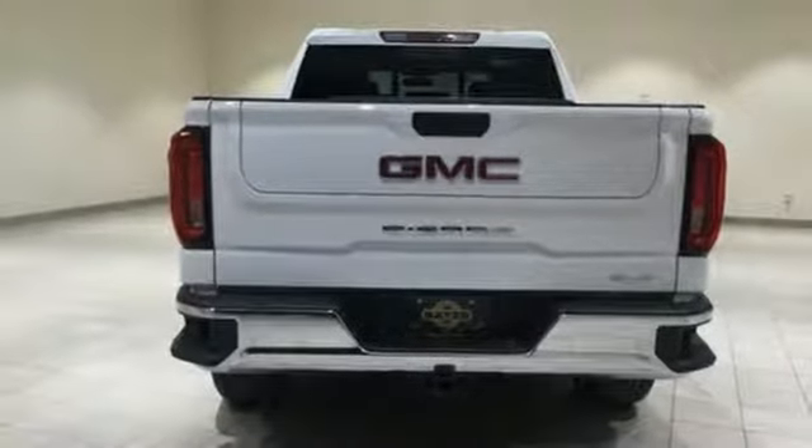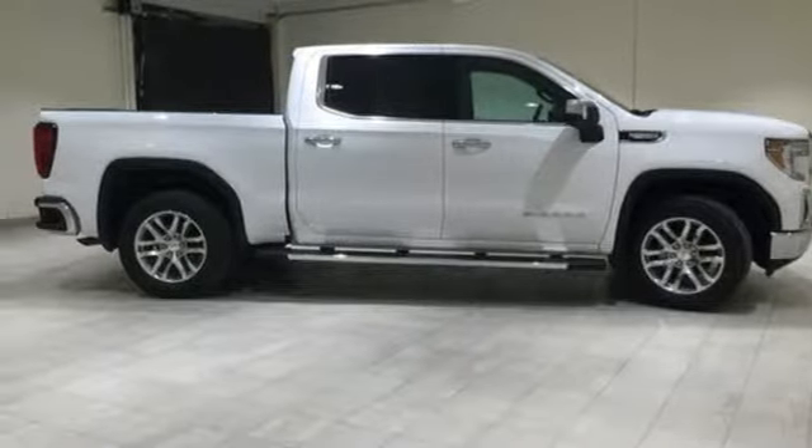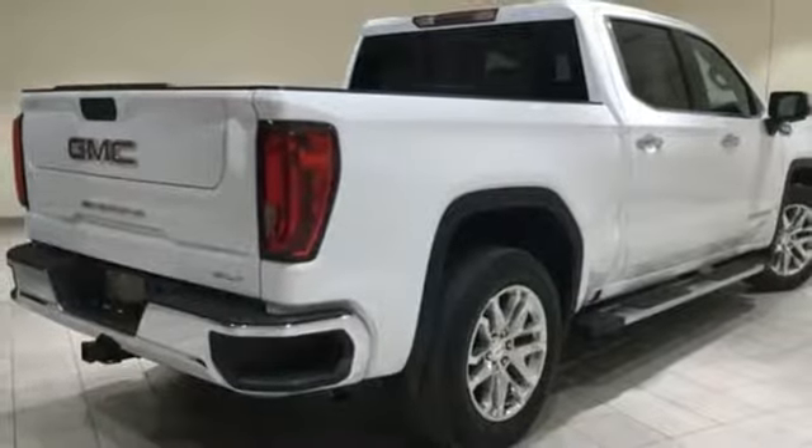Power heated mirrors, dual zone climate control, aluminum wheels, HD suspension, auto dimming rear view mirror, and heated and ventilated leather split bench seats.